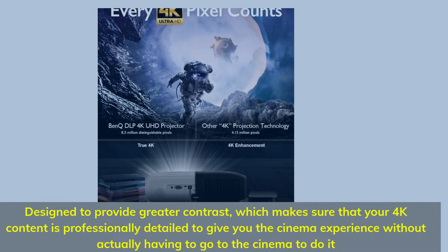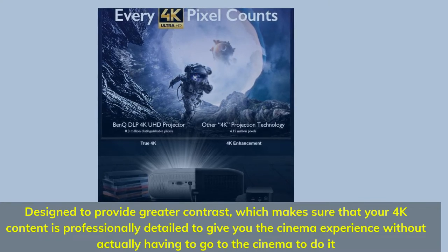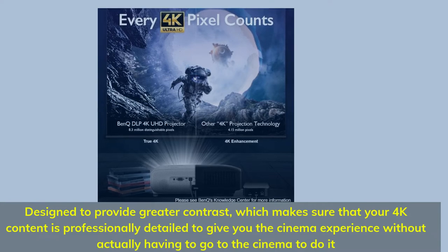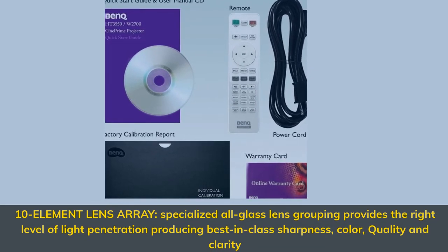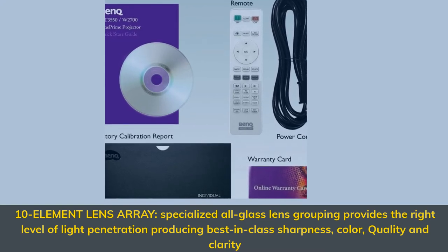Designed to provide greater contrast, which makes sure that your 4K content is professionally detailed to give you the cinema experience without actually having to go to the cinema. 10-Element Lens Array: specialized all-glass lens grouping provides the right level of light penetration, producing best-in-class sharpness, color, quality, and clarity.